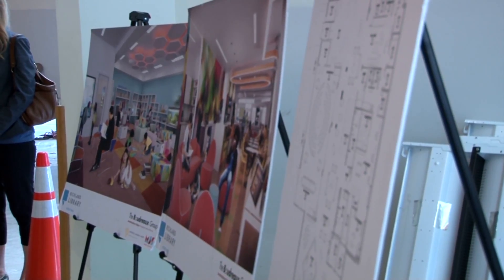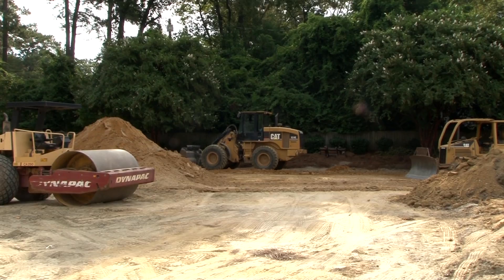These renovations will give this library an additional 2,000 square feet of children's space.